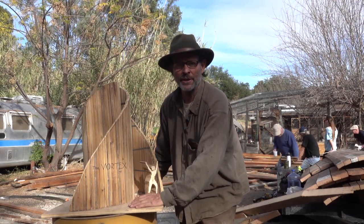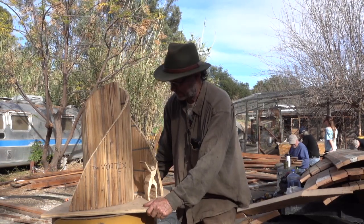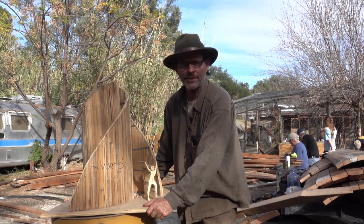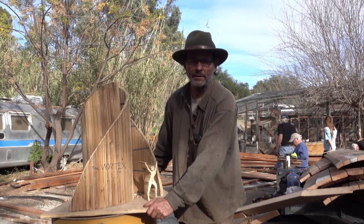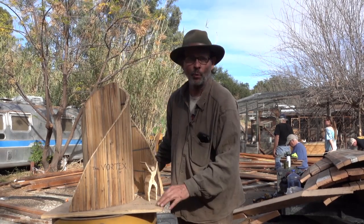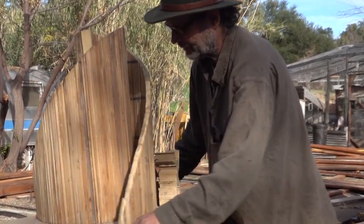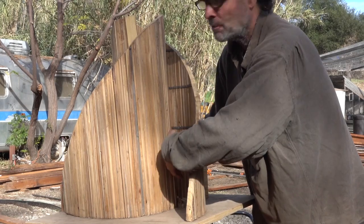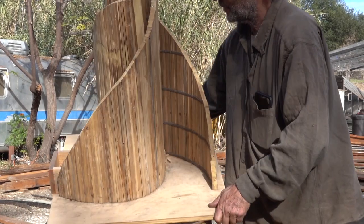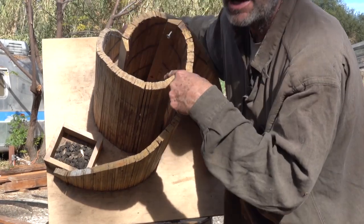This is the Vortex model. I made this here at the farm and realized it has all the properties of a rocket stove I've built out of metal. It's a wooden rocket stove. What makes it work is these wings right here — they have a venturi effect. By getting smaller, they bring the fire into a center column.